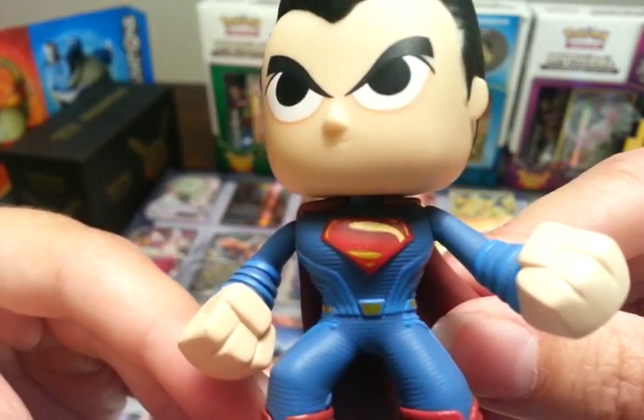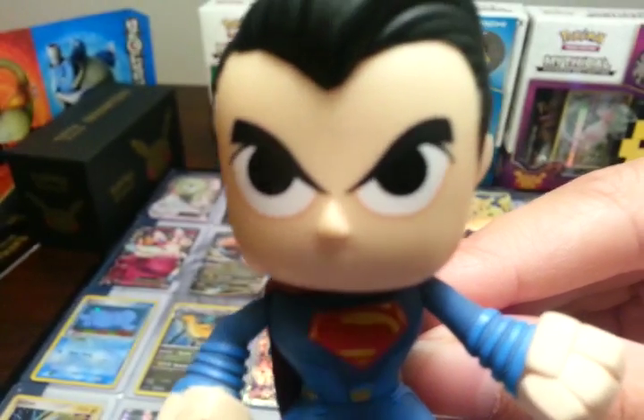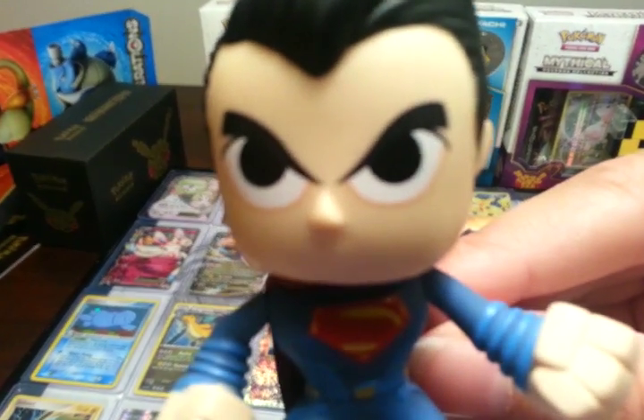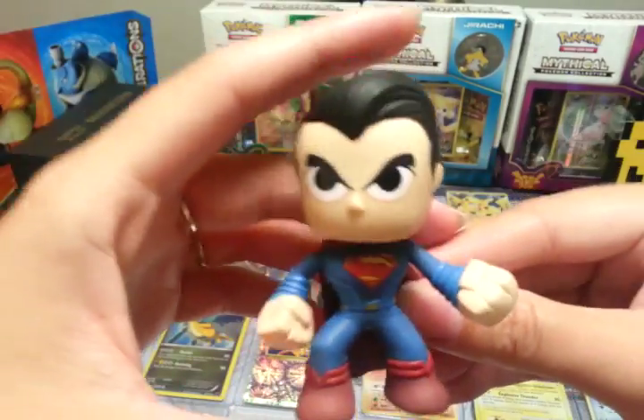He's got that little symbol on his chest and he's got this mean old look on his face like, I am going to kick your butt. I'm going to kick my camera's butt because it will not focus on him.